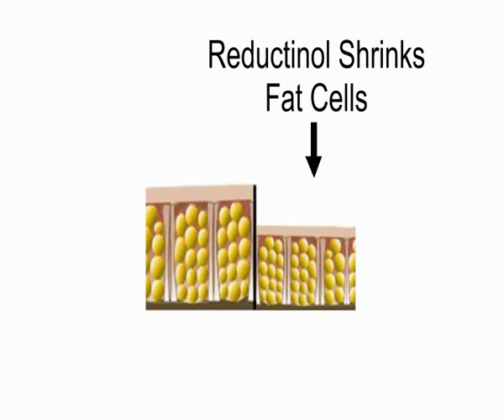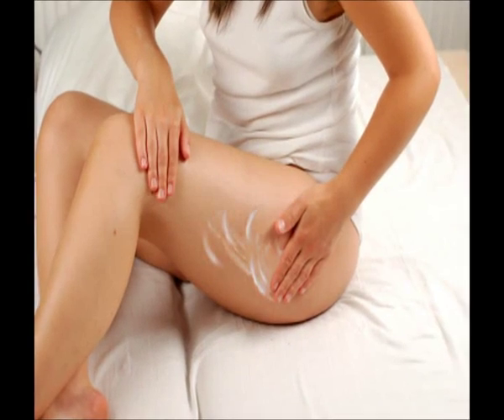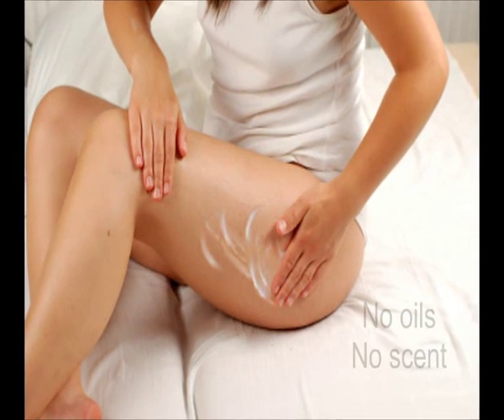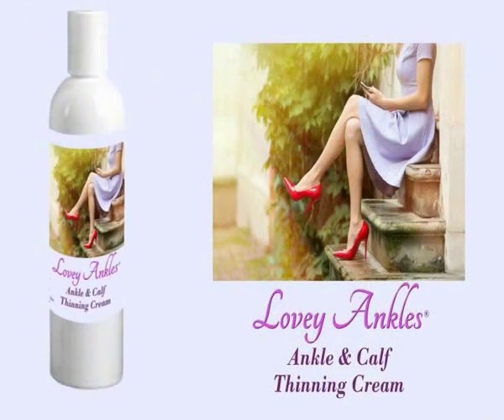This causes your fat cells to shrink. Anyone can go from thighs like this to thighs like this. Just apply Lovey Legs cream twice a day — apply it evenly, then massage it in for about a minute. It's not greasy and has no scent.